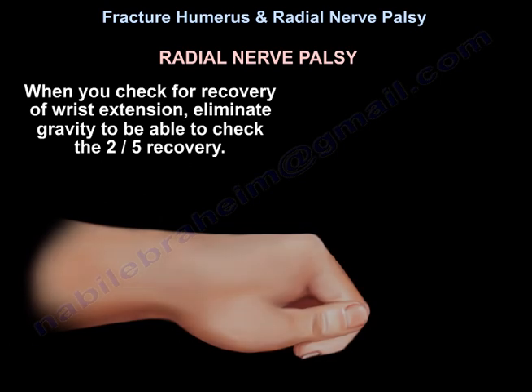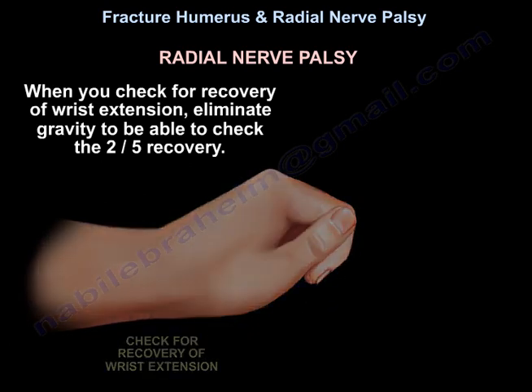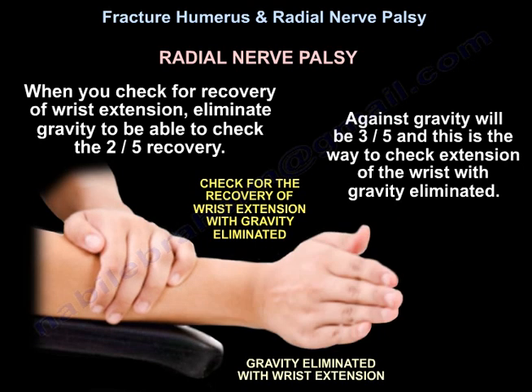When you check for recovery of wrist extension, eliminate gravity to be able to detect grade 2 out of 5 recovery. With gravity, the threshold becomes 3 out of 5. This is the way to check extension of the wrist with gravity eliminated.